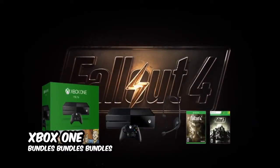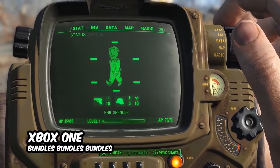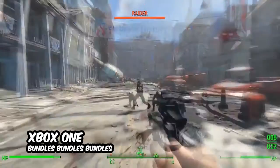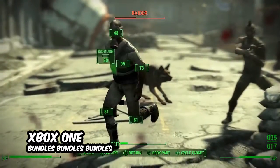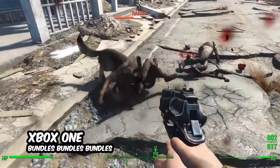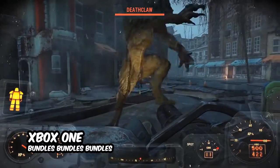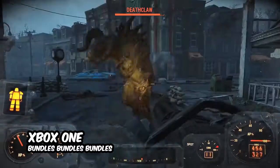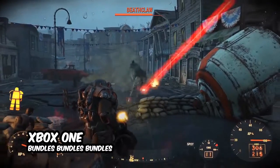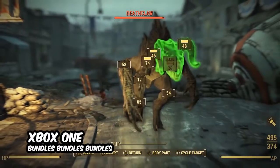The same Xbox One 1TB model makes the base for the Fallout bundle, which includes a copy of Fallout 4, a download code for Fallout 3, a controller and a headset. Unfortunately for our American cousins, this one is only available in the UK from game.co.uk, but if you love Fallout, you may already have the previous game, so you should be able to get the 1TB model plus Fallout 4 separately for a similar price elsewhere.